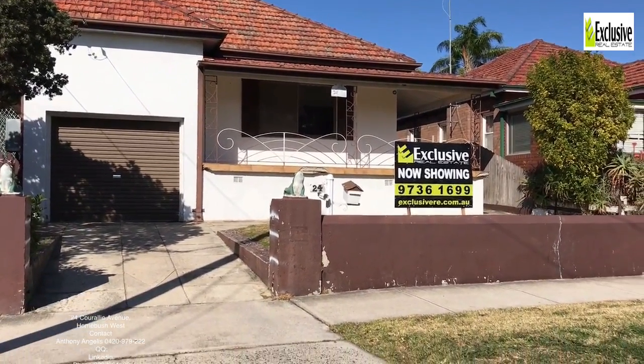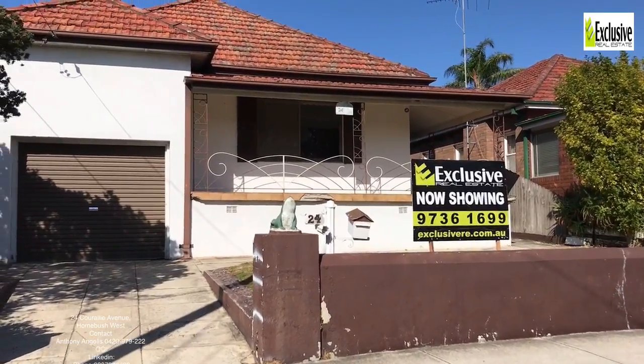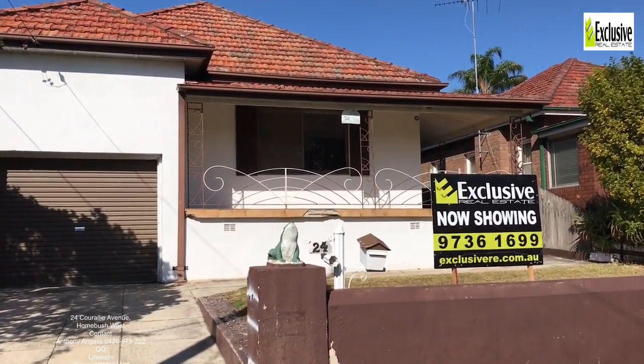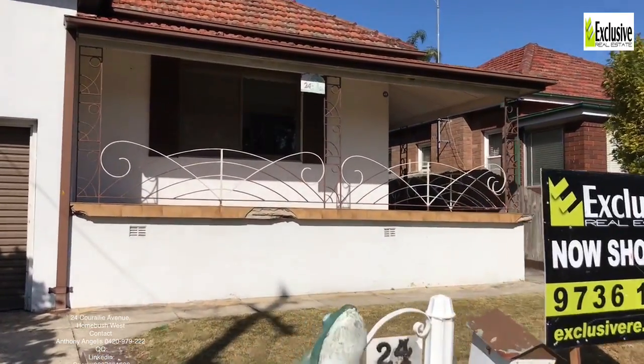On behalf of Exclusive Real Estate, please come and inspect 24 Corowley Avenue in Homebush West — a house that's available for rent through Exclusive. Let's go inside and have a look.